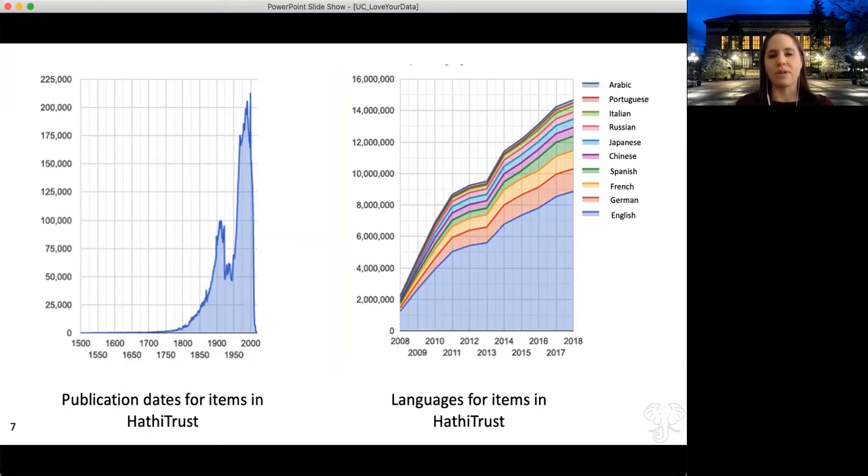In terms of the languages you'll find, the digital library is primarily in English, although the share of English has gone down from the founding of HathiTrust in 2008 until 2018, when this image was created for the 10-year anniversary. You might also notice the sheer scale—nearly 2 million items in English when it was founded, and over 8 million items in English now. That puts some context for those smaller bands of the other top 10 languages.